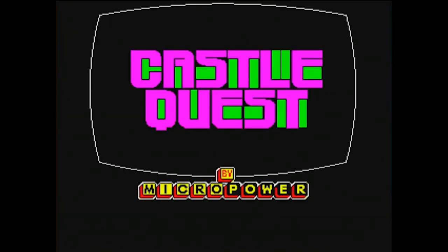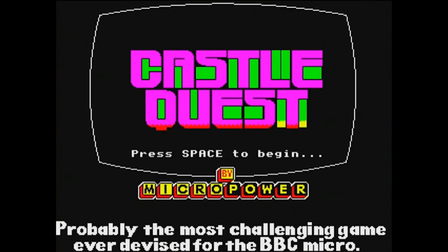Welcome back to another episode of Saturday Afternoon Gaming. I'm your host Gaming Jay, and today we're playing Castle Quest on the BBC Micro. As you can see, this is probably the most challenging game ever devised for the BBC Micro. I like how they threw in the 'probably' — they weren't entirely sure and didn't want to overcommit. But they were like, 'yeah, I think this is probably the most challenging game that could ever be devised for the system.' And actually, they were not underselling it — this is by many accounts considered to be the best game on the BBC Micro.